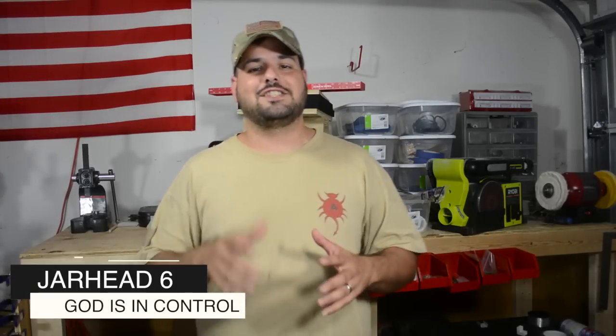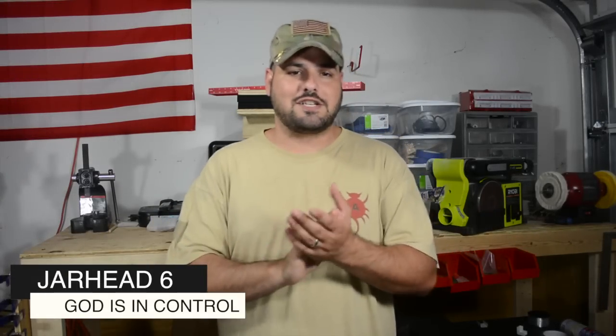Hi guys, Jarry6. Welcome back to the channel. We definitely appreciate you guys watching. I got a lot of questions here in this channel regarding concealed carry.